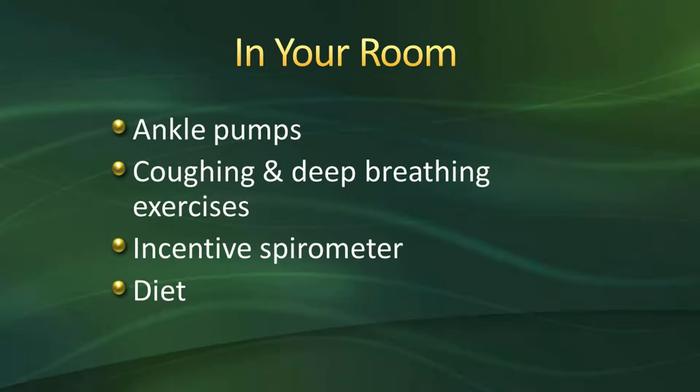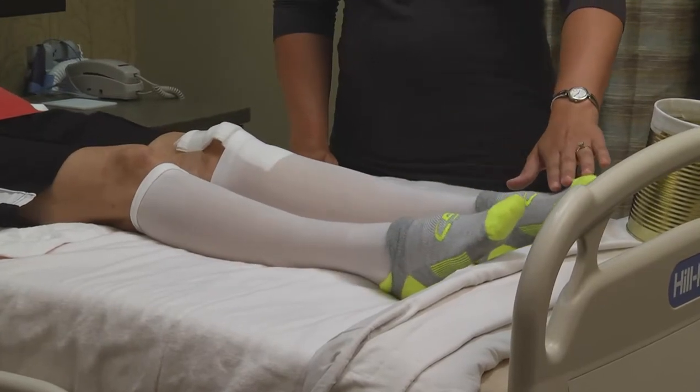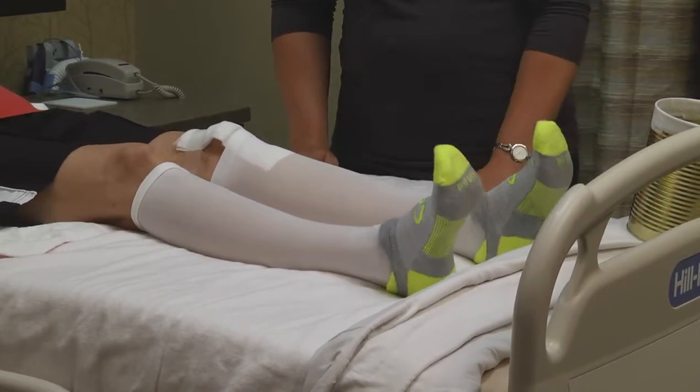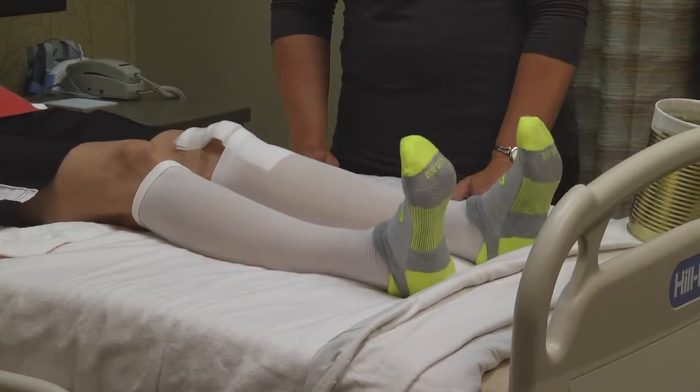Once you're settled in your room with your family, we're going to have you start doing ankle pumps — simply pumping your feet back and forth just like you would on a gas pedal. This helps increase circulation and helps prevent blood clots after surgery.